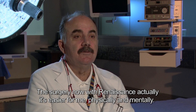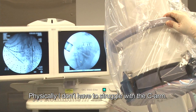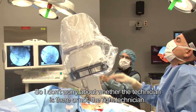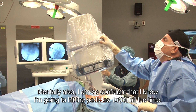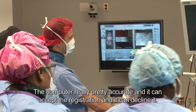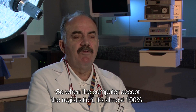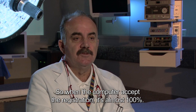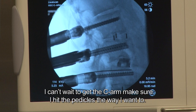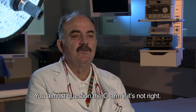Surgery with the Renaissance is now easier for me both physically and mentally. Physically, I don't have to struggle with the C-arm, especially when you don't have the right technician — that's a nightmare. Mentally, I'm so confident that I know I'm going to hit the pedicles a hundred percent of the time. The computer is really quite accurate — it can accept the registration or decline it, and when it accepts, it's almost a hundred percent. Initially I couldn't wait to get the C-arm to confirm I hit the pedicles. Right now it's routine — I still check, of course, but you almost question the C-arm rather than the robot.